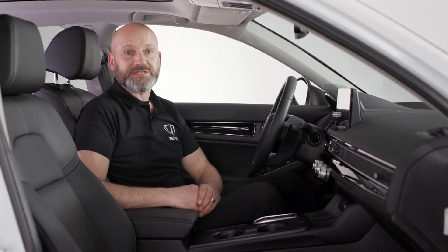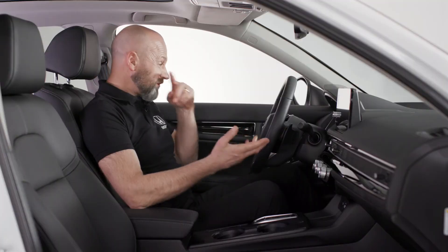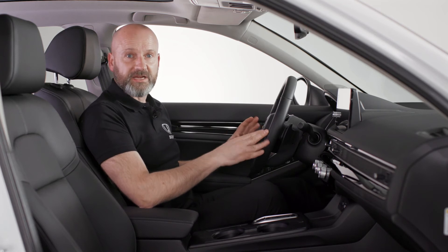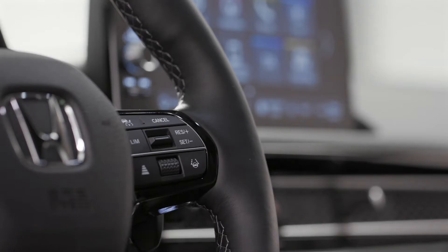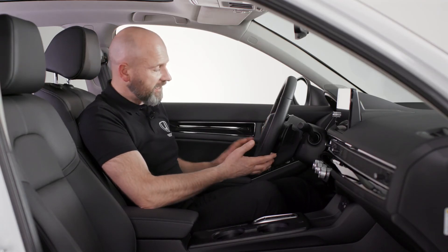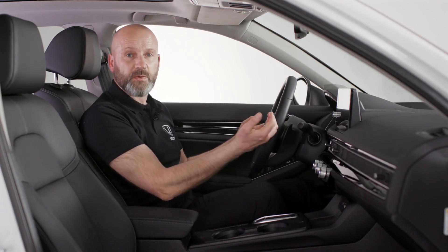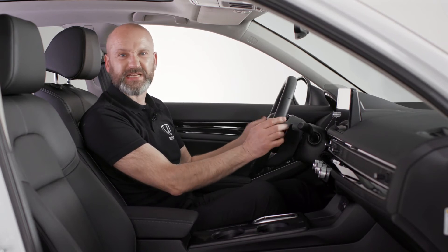Welcome inside the new Civic. The fantastic materials and fit and finish are amazing. The steering wheel has a good feel to it both in dimensions and materials. There'll be a lot of familiar items for existing Honda or Civic owners — volume, adaptive cruise control, speed limiter settings are all there. One new thing I really love is the heated steering wheel. Behind the steering wheel we have paddles to adjust the amount of regenerative braking when you come off the accelerator, nicely positioned for your fingertips.